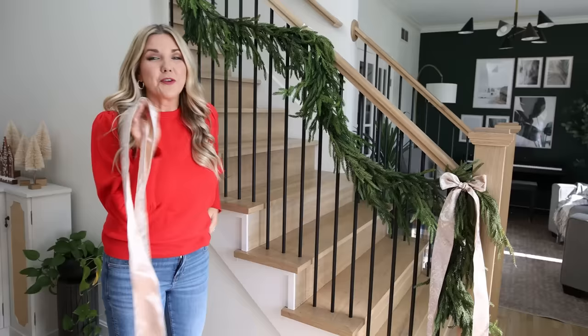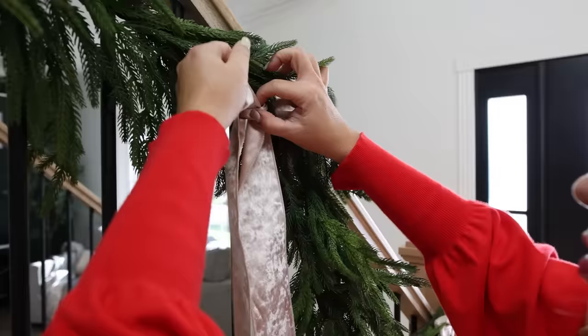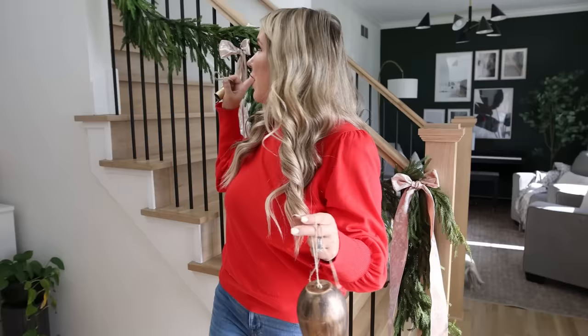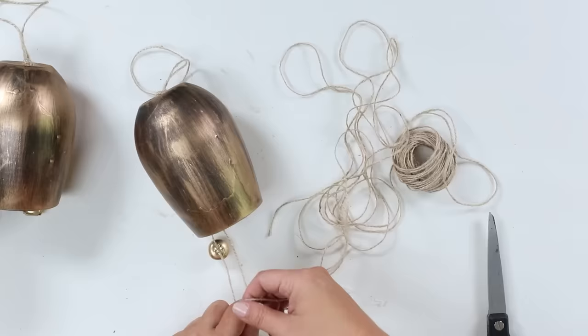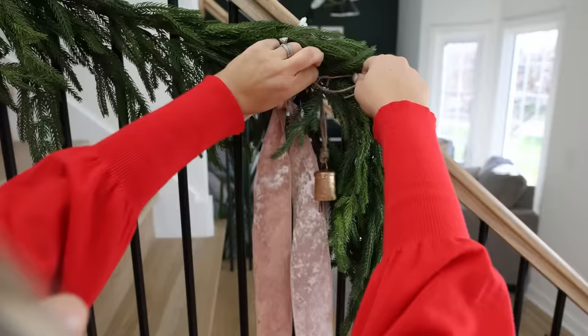If you're going to do this ribbon trend, make sure you get a big enough piece of ribbon — I'm using the entire roll to make one bow. Slightly trim the tails at an angle. Next, I'm going to add bells — these are vintage bells for the top two levels. I'll use a little bit of twine to attach these to my garland. Then I'll add a little bit of ribbon to the handrail to cover up the zip ties, and that's all there is to it.